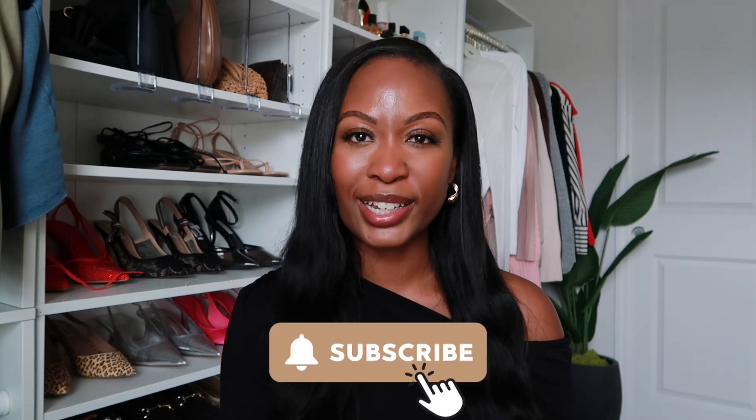If you're new here, I'm LaKira Demaya. I share effortless and affordable fashion content and I am on a journey to finding and maintaining a wardrobe that I love, shopping smarter with more intention, and I want to help you do the same. If you're not subscribed already, go ahead and hit the subscribe button.